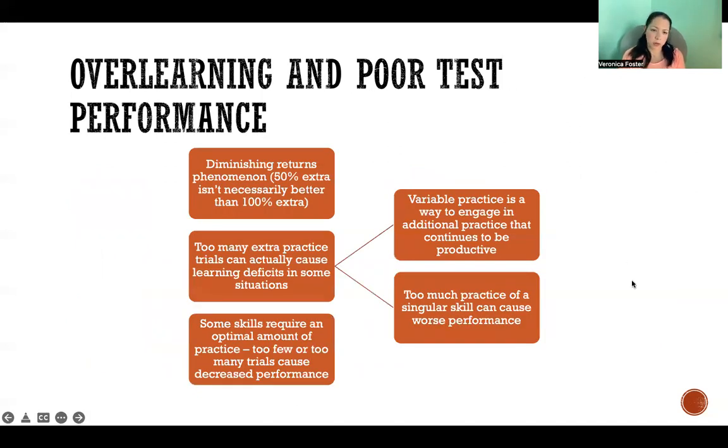When it comes to over-learning and poor test performance, there are diminishing returns. For example, 50% extra practice beyond what is absolutely required may increase learning and performance, but it may not necessarily be better than going through 100% additional practice beyond what is required. So it's not necessarily true that more is better. Beyond that, too many extra practice trials can actually cause learning deficits in some situations.